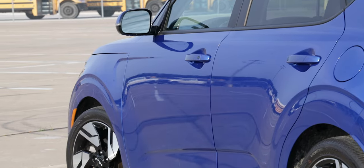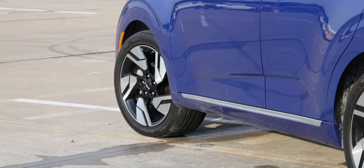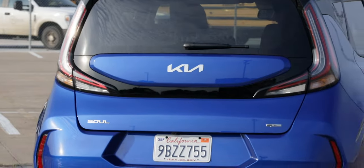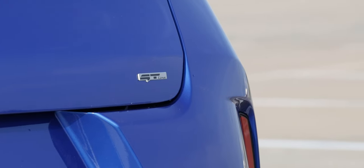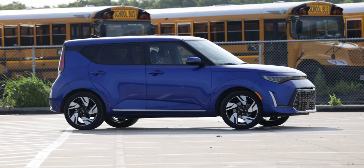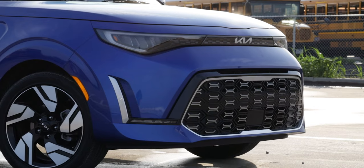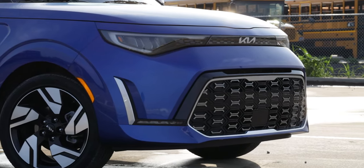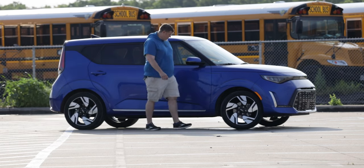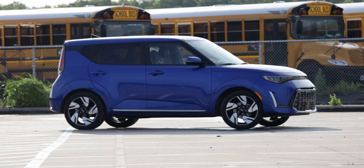The new Soul comes with either 17 or 18-inch alloy wheels. Here on the GT Line, we have the 18-inch alloy wheels, and they look really good. Along the rear, you have refreshed LED taillights, your Soul badge, and your GT badge. Overall, it is a more boxy look, which has been the staple of the Soul design — this one is a little more rounded but definitely in keeping with the Soul's heritage. As far as dimensions go, total length is 165.2 inches, width is 70.9 inches, height is 63.0 inches, and the total wheelbase is 102.4 inches.